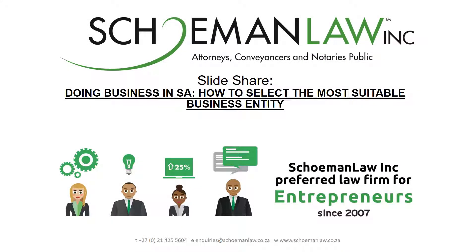Hi there and welcome to today's discussion: doing business in South Africa — how to select the most suitable business entity. This presentation is proudly brought to you by Skuman Law Incorporated, a boutique law firm based in Cape Town, South Africa. We specialize in serving the needs of the entrepreneur. For more information about us, feel free to watch our about us video on our website at www.skumanlaw.co.za.